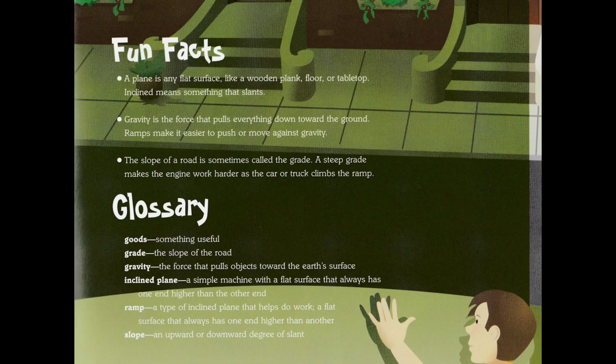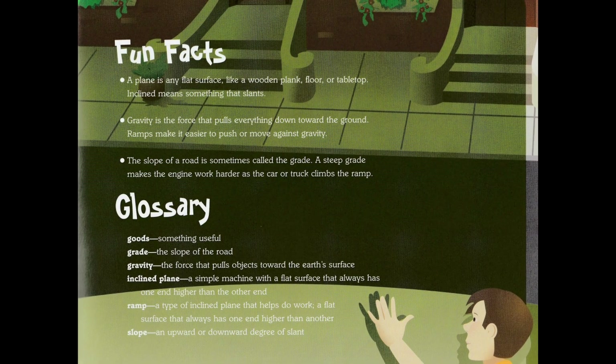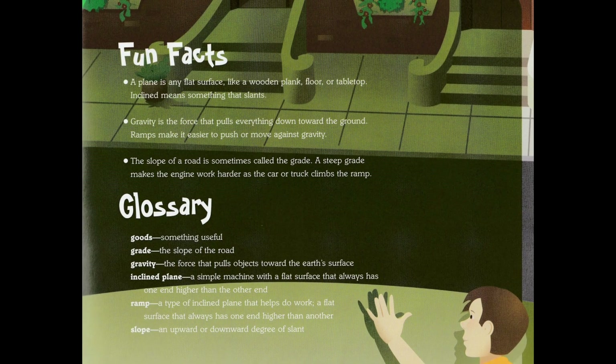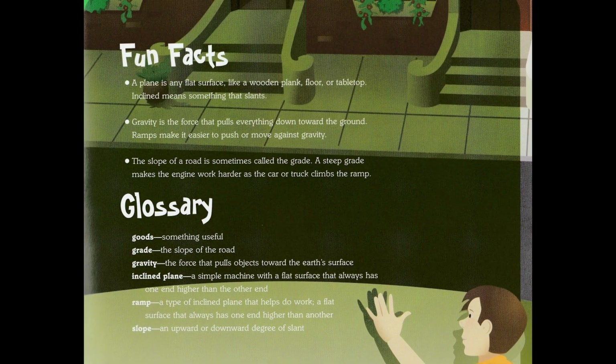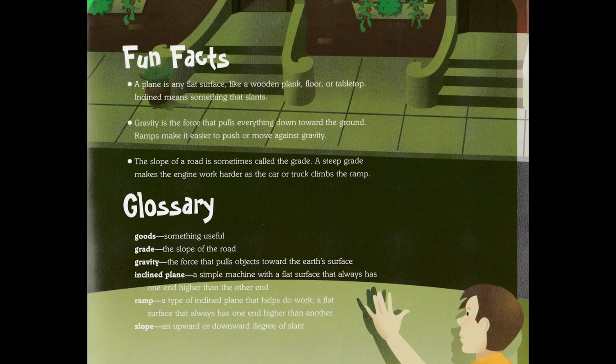Gravity is the force that pulls everything down toward the ground. Ramps make it easier to push or move against gravity. The slope of a road is sometimes called the grade. A steep grade makes the engine work harder as the car or truck climbs the ramp.